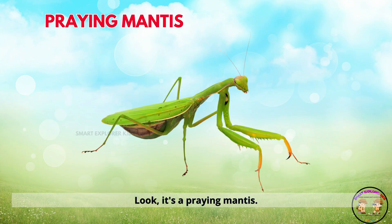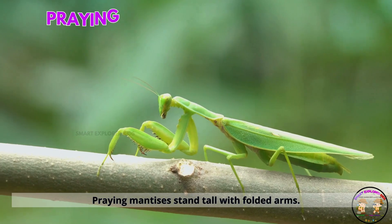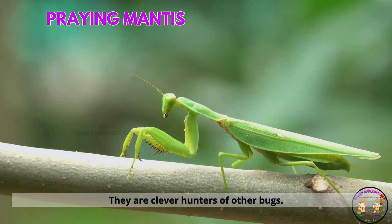It's a praying mantis. Praying mantises stand tall with folded arms. They are clever hunters of other bugs.